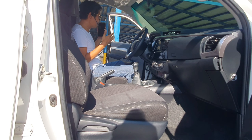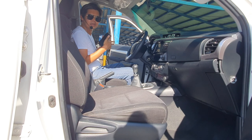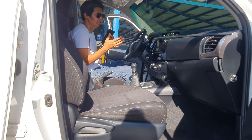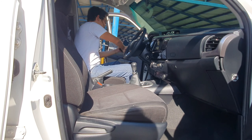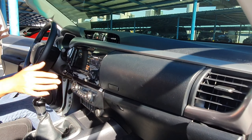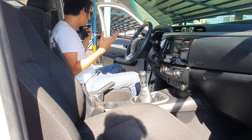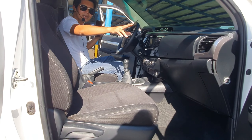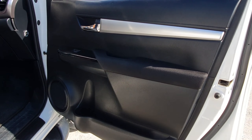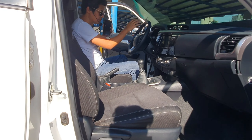The black interior is contrasted with a grayish plastic finish on the dash that makes it look a bit more premium. The top portion of our door panel is foam padded, making it very convenient for your arm to rest, especially on long drives.